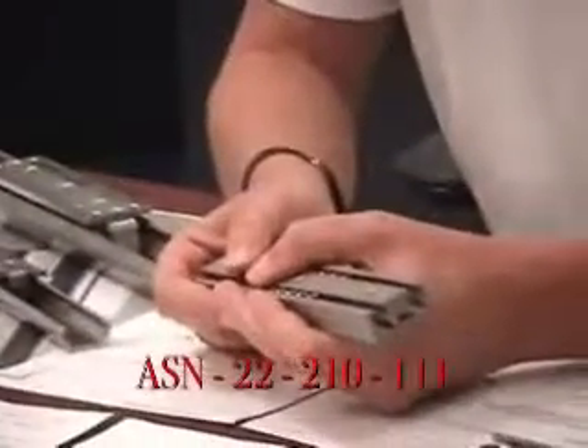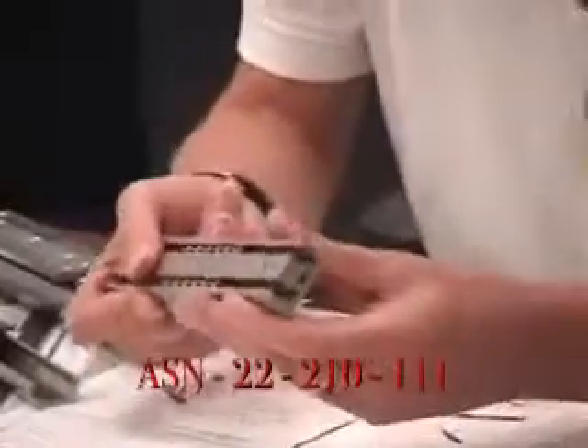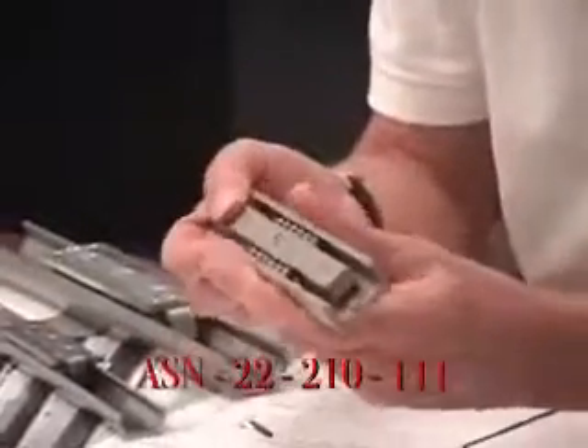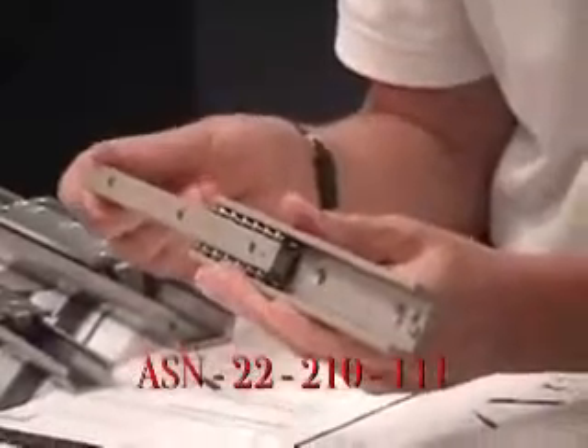The part number would be ASN 22 — 22 millimeters wide. Dash 210 would be the length of the rail, in that case 8 inches. And dash 111 is the stroke, or in that case about 4 inches.